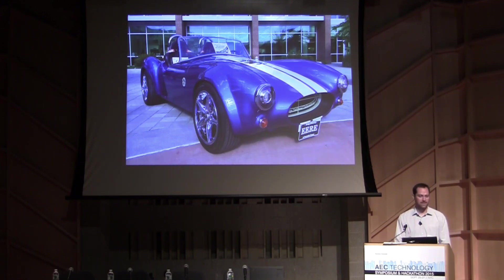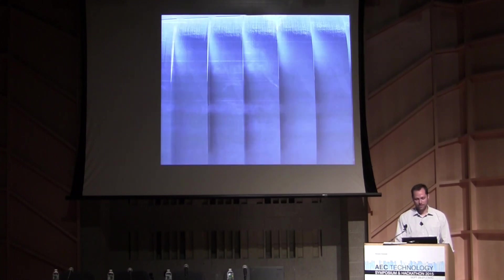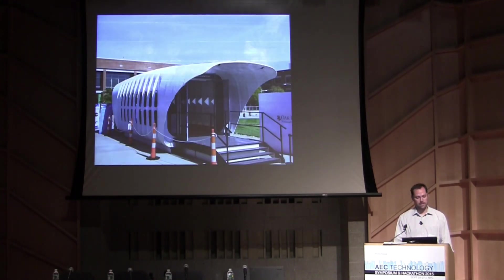The second 3D printed car was done in February and Obama and Biden came down for the reveal. Then Oak Ridge just debuted a 3D printed structure collaborating with SOM, using that same machine that built those cars.